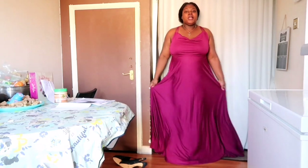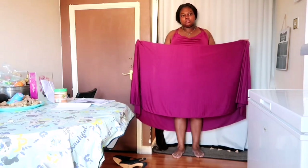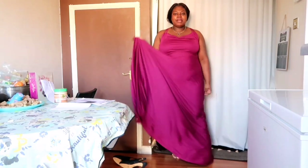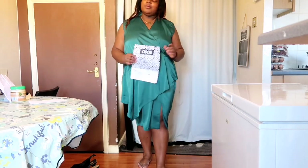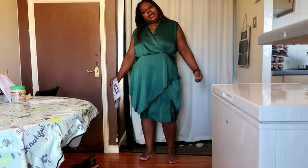This dress is so long I'm sweeping the floor — it's got so much material I could be a curtain, in fact a tablecloth! I don't even want to talk about this dress. I feel like I'm a garden beanbag.